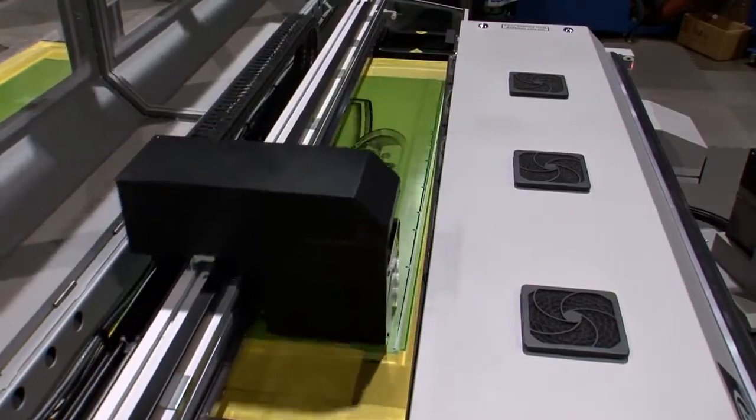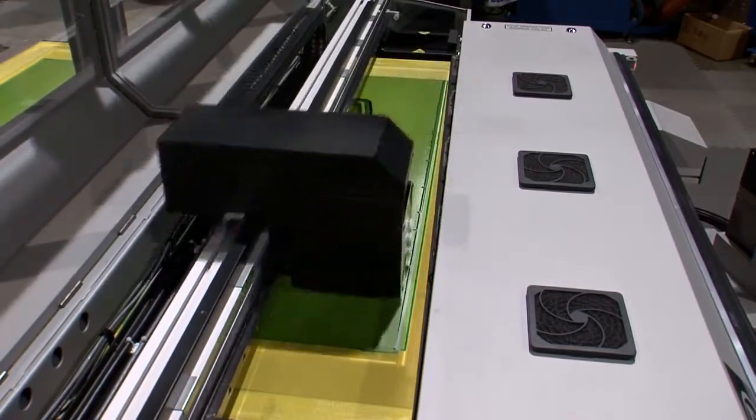On the initial pass over the screen frame, iImage XE uses specially formulated water-based UV blocking ink, advanced high-resolution CTS inkjet printer technology, and three industrial print heads to quickly generate opaque images on emulsion-coated screens.